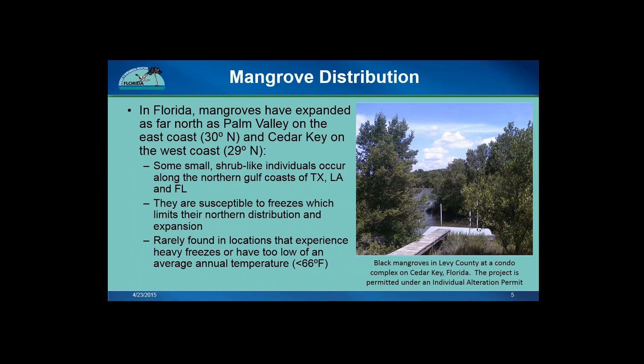In Florida, mangroves have expanded as far north as Palm Valley, just south of Jacksonville on the east coast, and to the northern Gulf Coast places like Cedar Key, St. George Island, and Santa Rosa Island near Pensacola. These are the approximate limits where you can find mangrove forests in Florida. However, there are some shrub-like individuals found along the northern Gulf coasts of Louisiana and Texas, including places like the Mississippi River Delta and around Galveston. Because mangroves are a tropical tree species, they are susceptible to freezes. Cold temperatures is one of the strongest limiting factors on their northern distribution — they cannot tolerate extended periods of cold weather or harsh freezes. The picture on the right shows a black mangrove fringe along a shoreline on Cedar Key.